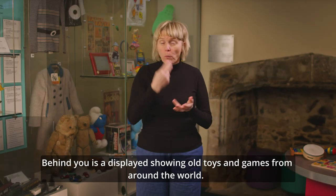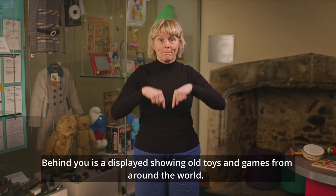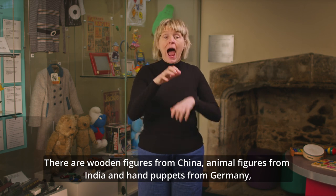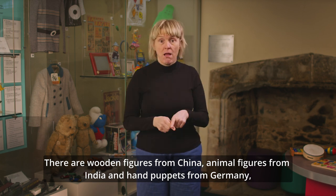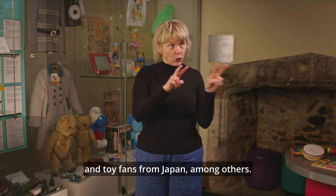Behind you is a display showing old toys and games from around the world. There are wooden figures from China, animal figures from India, hand puppets from Germany, and toy fans from Japan, among others.